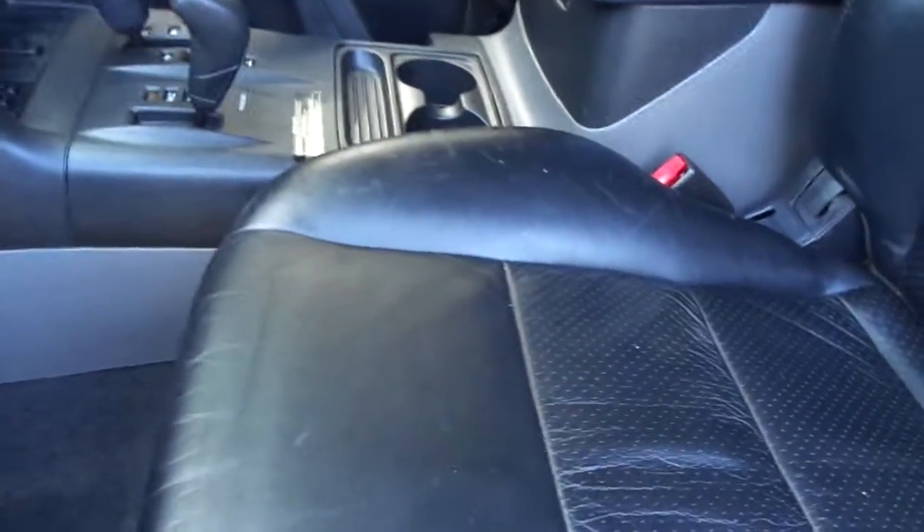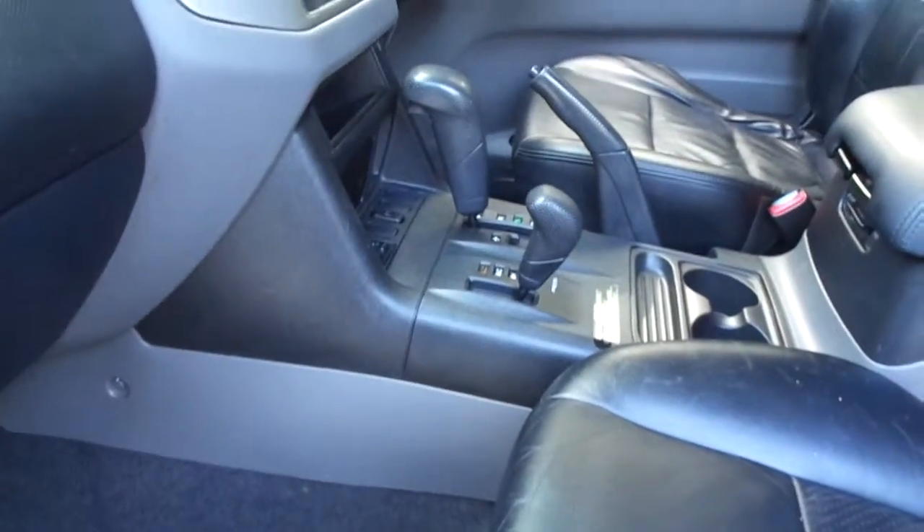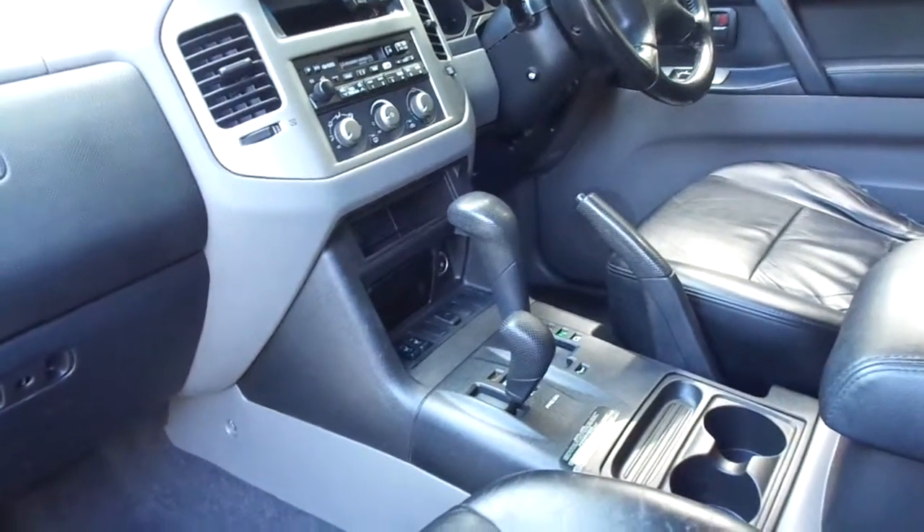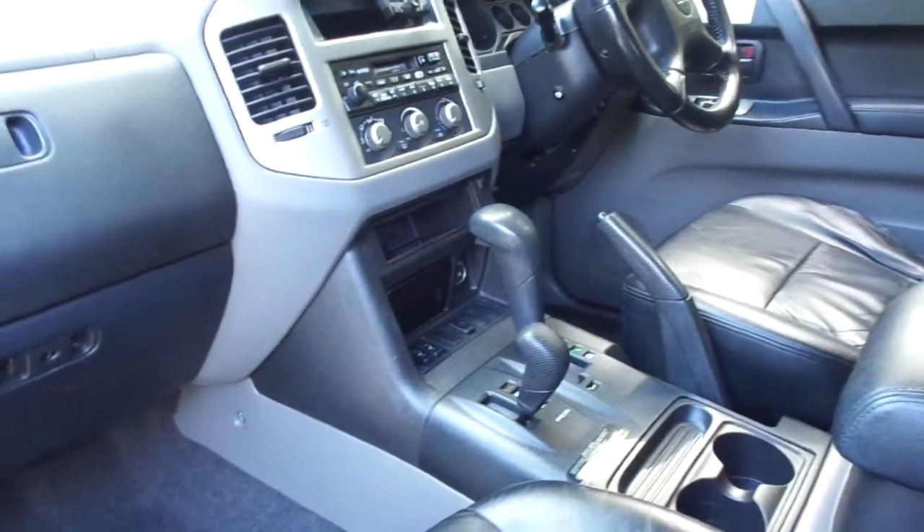The black leather is complemented by a grey aluminium-look dashboard with a four-wheel drive automatic transmission box, heated seats and air conditioning.